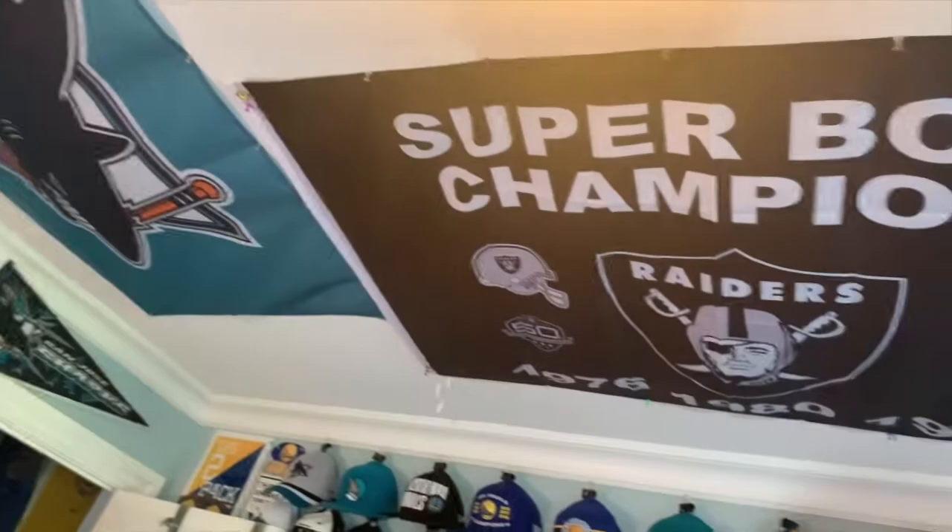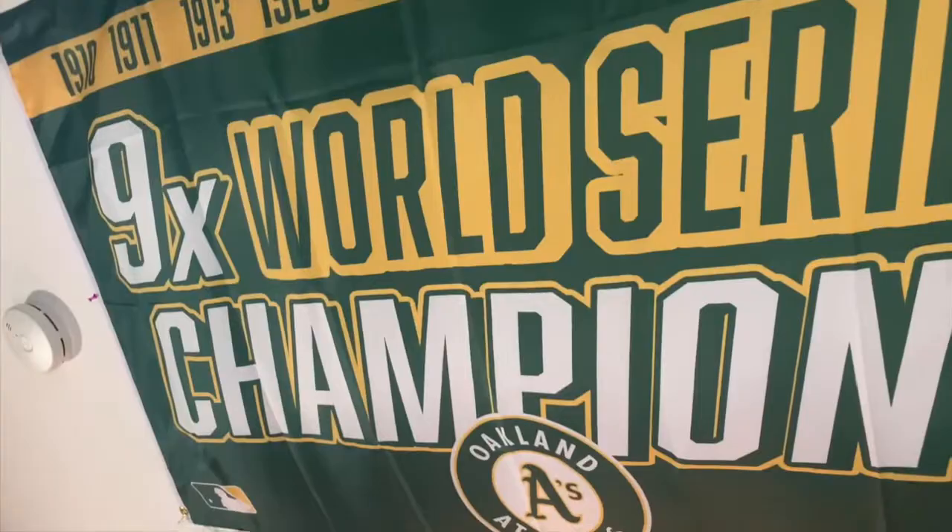Here's what the Raiders flag looks like — pretty cool, placed next to the Sharks flag above the hat wall. And here is the A's one: nine-time World Series champions. Looks really cool and I'm glad to have these.